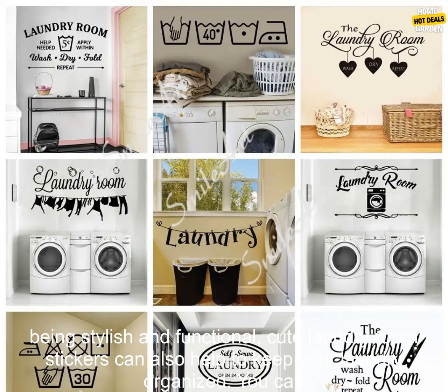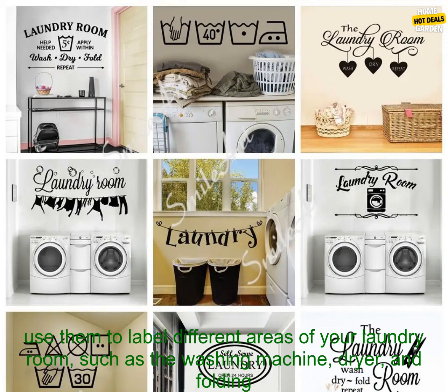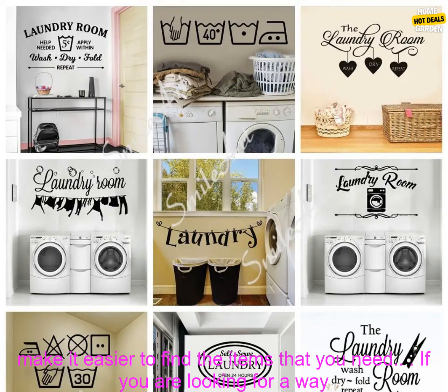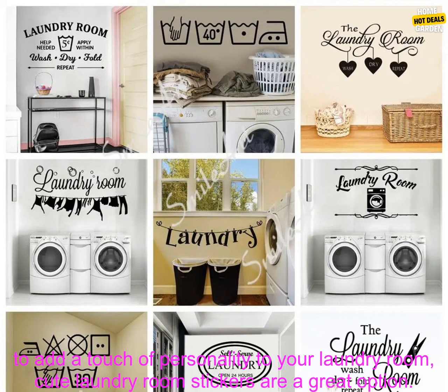In addition to being stylish and functional, cute laundry room stickers can also help to keep your laundry organized. You can use them to label different areas of your laundry room, such as the washing machine, dryer, and folding table. This can help you to keep your laundry room looking neat and tidy, and it can also make it easier to find the items that you need.